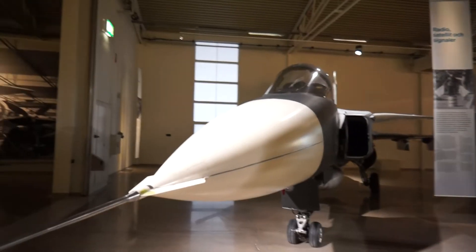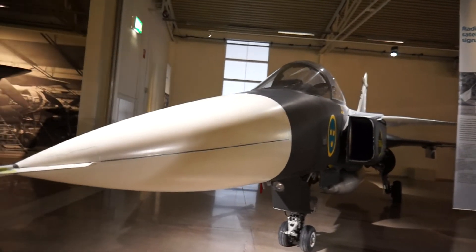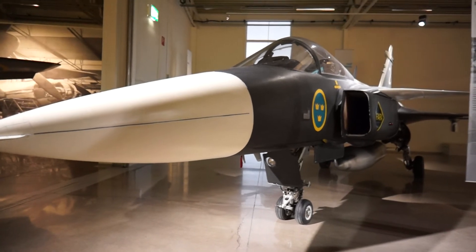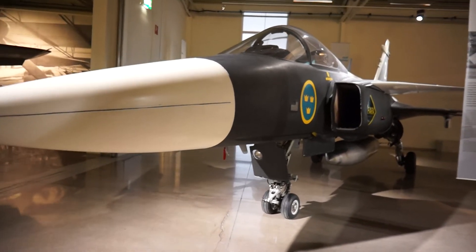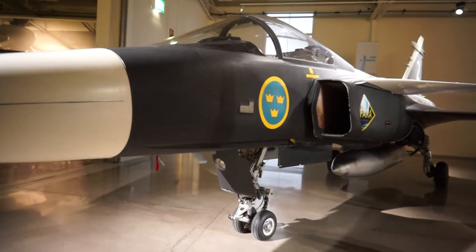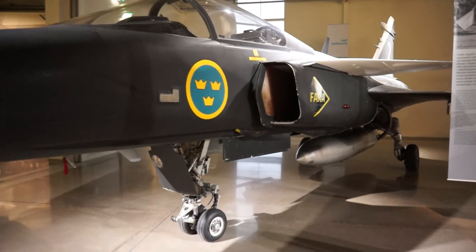This plane is a multi-role type plane. It has the capability of recce missions, attack missions, as well as interception missions. That's why it's also called, in Swedish, a JAS — Jakt, Attack, Spaning.